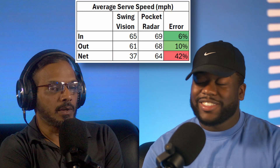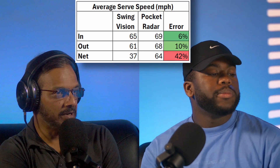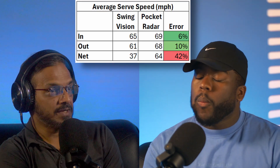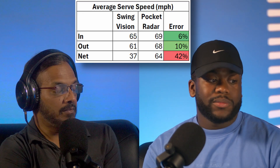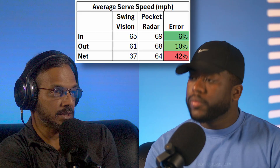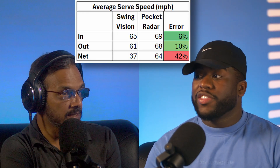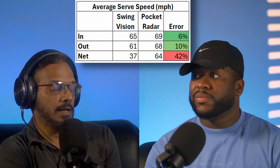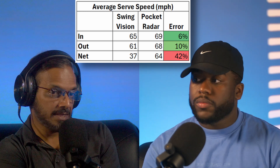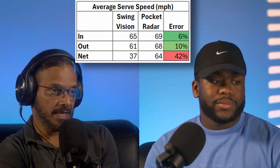So that's very interesting. For my serves, the pocket radar was giving around 65 miles per hour give or take, and SwingVision, when the ball was in or going out, was giving around the same. But when the ball hit the net, it's completely off — it's reporting about half the actual speed, dropping from a 65 average down to about 37. Something fundamental is going on there. If somebody just wants to look at the balls that went in, they can go by those numbers, but unfortunately those numbers are not separately available through the app.